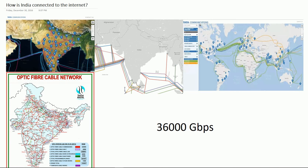Tier 2 companies have regional networks and are usually connected to one or more Tier 1 networks for redundancy. They also connect to one or more other Tier 2 networks. They have to pay a fee to access the Tier 1 company network. This is how Tier 2 works.